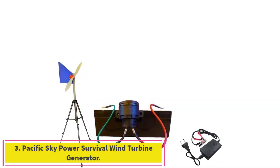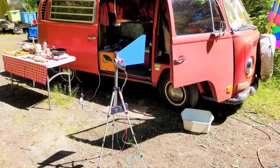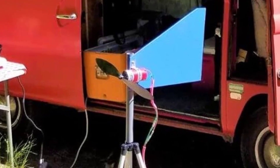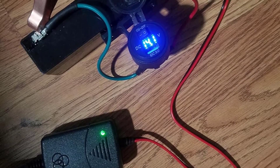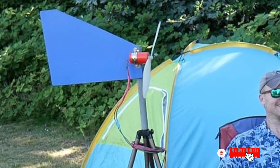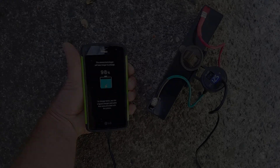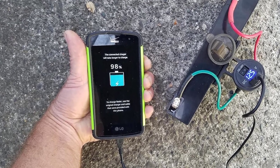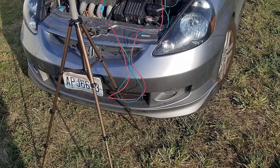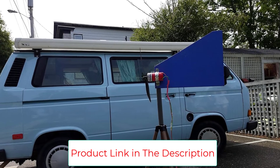Number 3: the Pacific Sky Power Survival Wind Turbine Generator. Generating just 15W, the Survival Wind Turbine Generator from Pacific Sky Power is a portable power generator that can help you power up a phone, laptop, or another small device in an emergency situation when you've lost power or are far from any other power source. Folding down to just a few square inches and weighing a mere 3 pounds, this tiny turbine is ideal for camping or backup van life juice. When you're off-grid, it never hurts to back up your solar generator backup. It's built to last and won't short out in the rain.